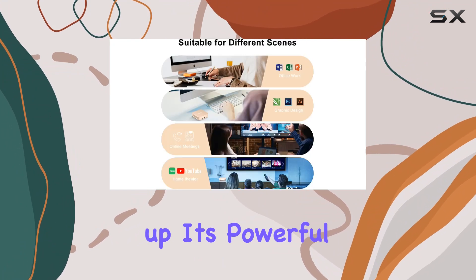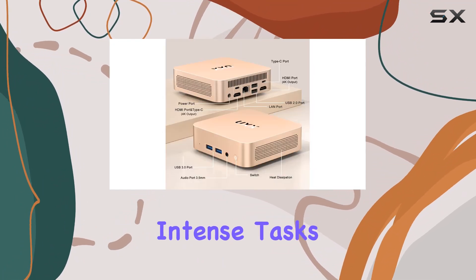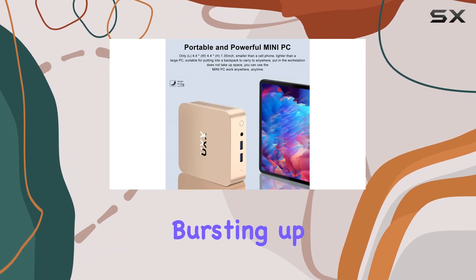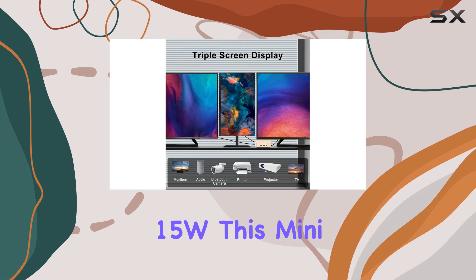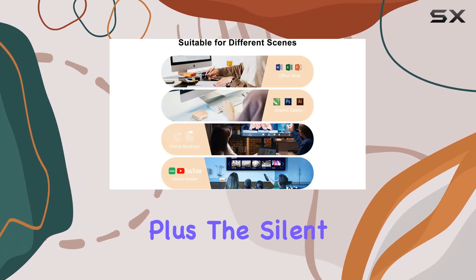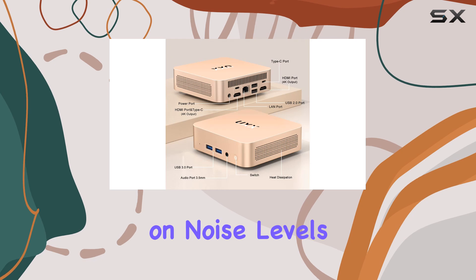First up, its powerful heat dissipation system ensures optimal performance even during intense tasks. With a quad-core, quad-thread CPU boasting a base frequency of 2.00GHz, bursting up to 2.90GHz, and a TDP of 15W, this mini PC delivers reliable processing power without breaking a sweat. Plus, the silent fan and dual-air sockets keep things cool without compromising noise levels.